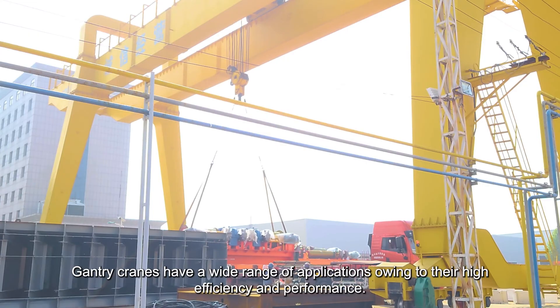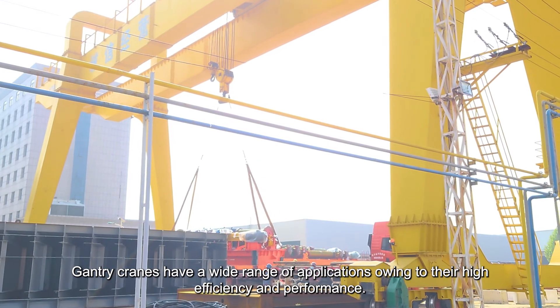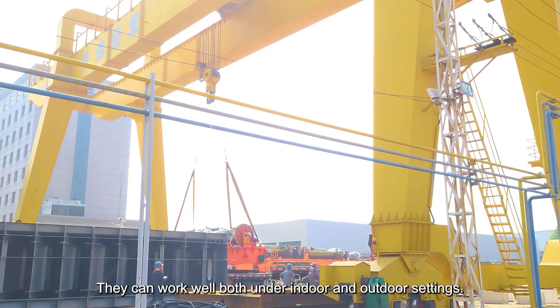Cranes. Gantry cranes have a wide range of applications owing to their high efficiency and performance. They can work well both under indoor and outdoor settings.